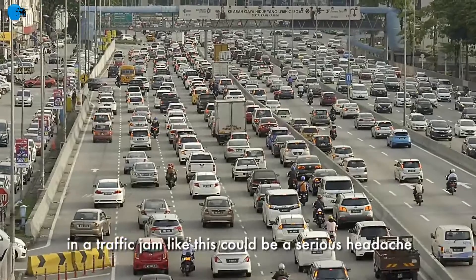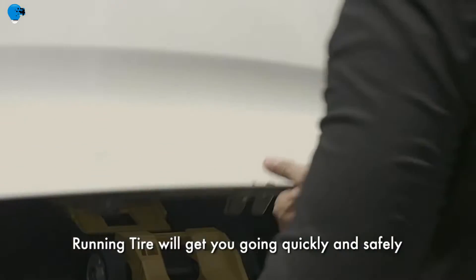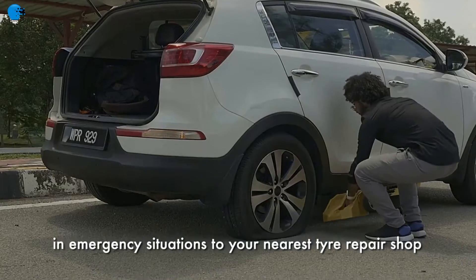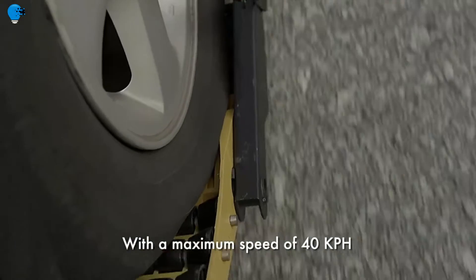Number 10: this device lets you drive on a flat tire — the Ether Running Tire. Getting a flat tire on the mid-highway can be the most dangerous and worrying experience for many people, but now you can drive on a flat tire by just attaching this device to the affected wheel.